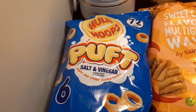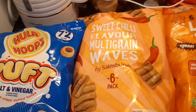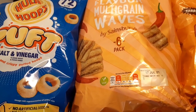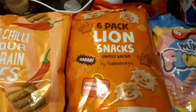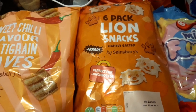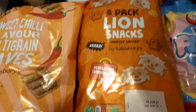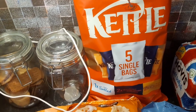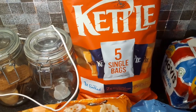Some salt and vinegar Hula Hoop puffs at 72 calories per bag. Some Sainsbury's own sweet chilli flavoured multigrain waves at 101 calories per pack. Some lightly salted Lion snacks — a bit like a Pom Bear crisp — at 78 calories per bag. Some Kettle Crisps that Declan loves: one lightly salted, two balsamic vinegar with sea salt, and two cheddar and red onion — 154 calories per pack each flavour.